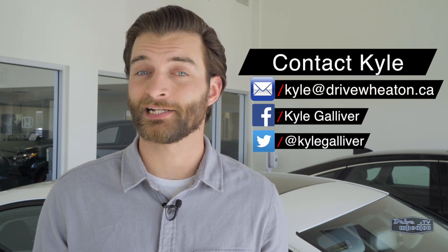Now, if you have any questions, don't hesitate to contact me. You can reach me with email, Facebook, or Twitter, or just head down to Wheaton Honda.